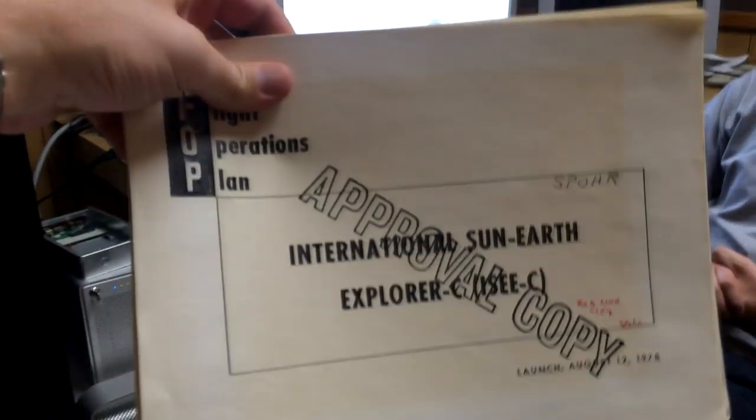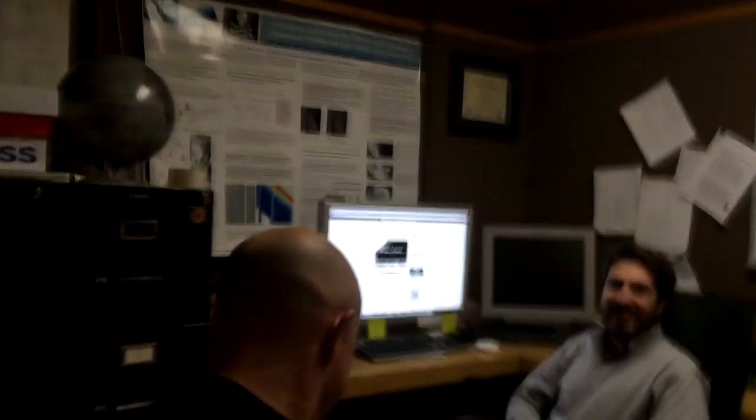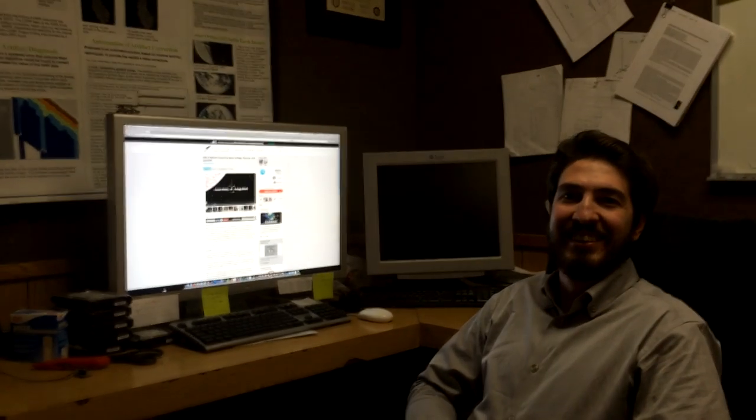That is the ISEE-3 Reboot Project. I found this on the desk — this is the original launch plan! This is Scott Manley saying you should totally back this project because it's cool, it's nerdy — it's space archaeology. It covers cool orbital mechanics and technology. It's everything. ISEE-3 Reboot Project on RocketHub — get over there, give them your money, give them your praise. Fly safe, guys.